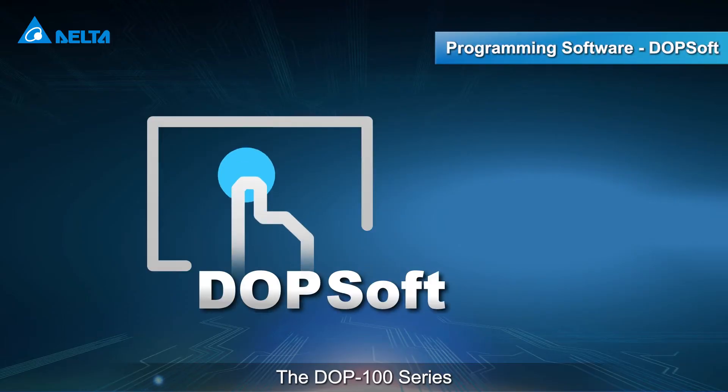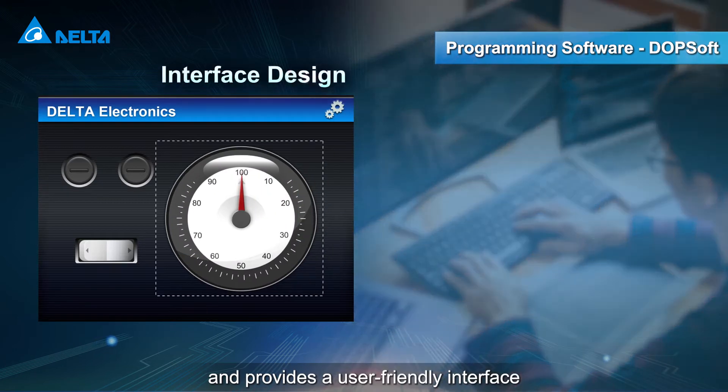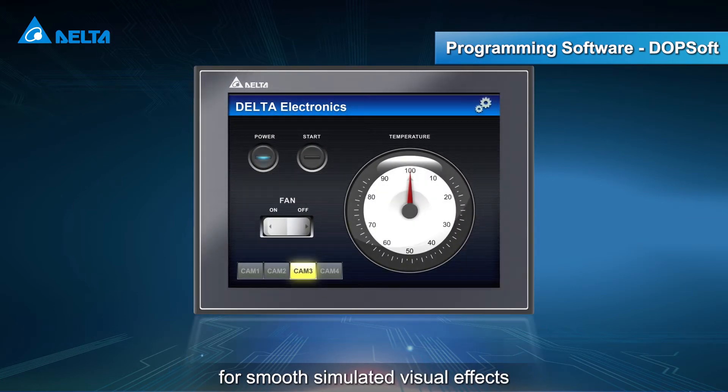The DOP100 series features Delta's dedicated software DOPsoft and provides a user-friendly interface and flexible LUA programming for smooth simulated visual effects.